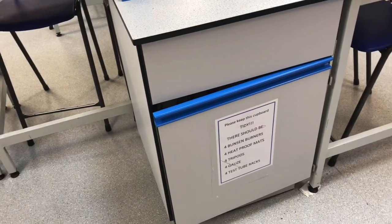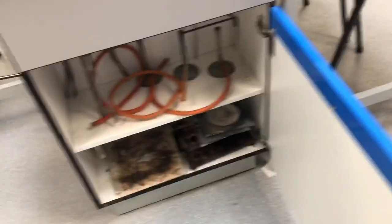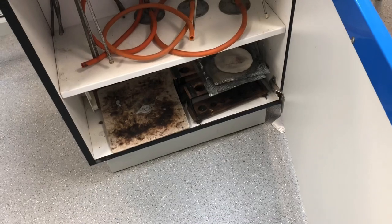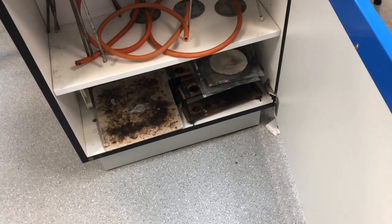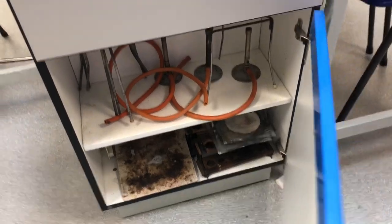There's a model of some DNA, and then what we're going to have a look at is what's in these cupboards here. You can see it tells you what's in your cupboard so you can get these bits of equipment out yourself. When we look inside you can see we've got gauze, tripods, our bunsen burners, our heatproof mats, and our test tube racks.